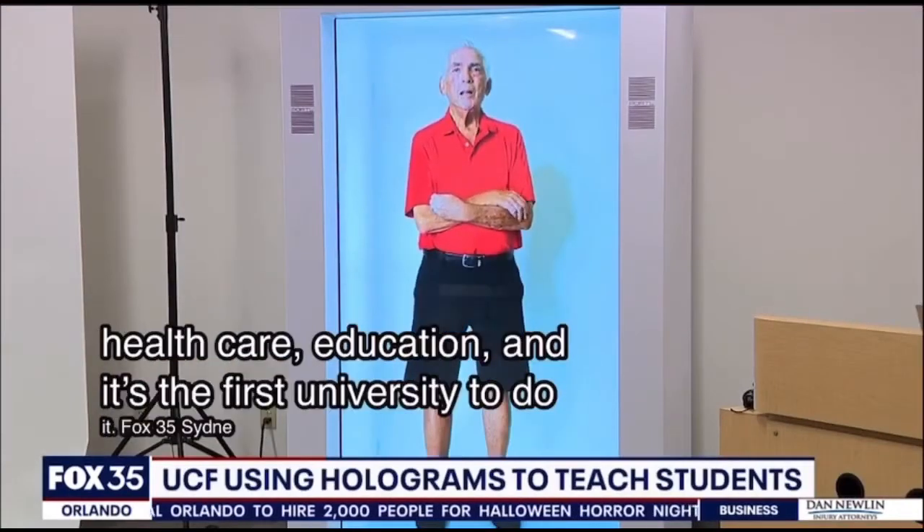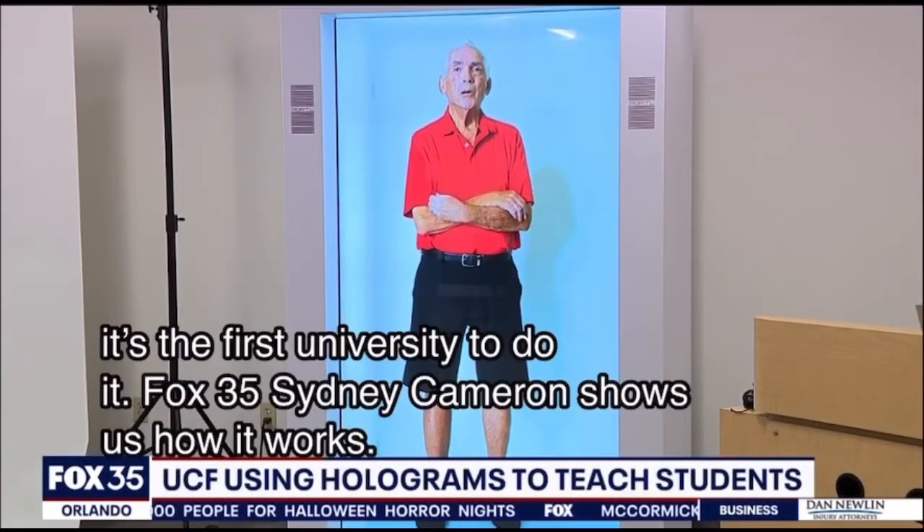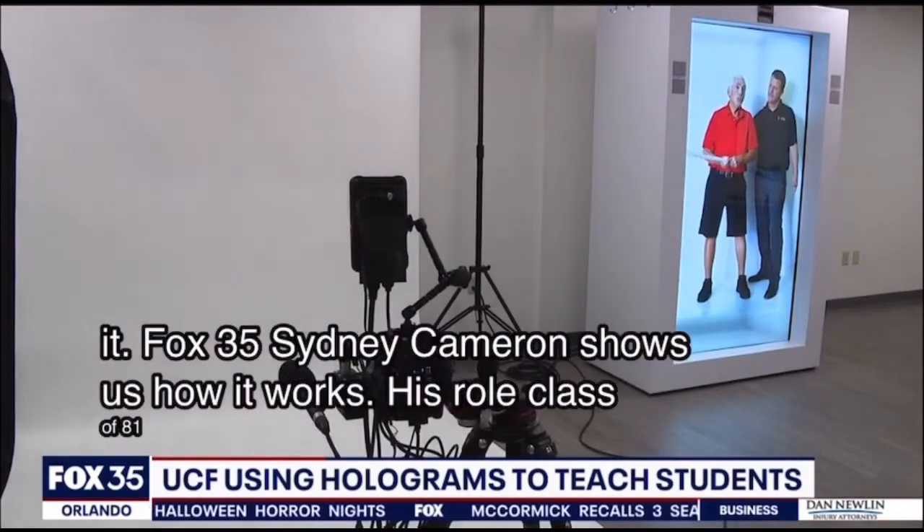Meet Earl Glass, 81 years old — and meet Dr. Hologram, UCF's newest professor this fall.